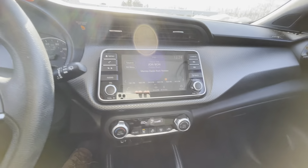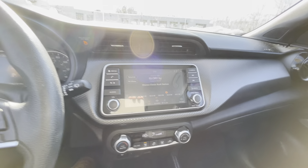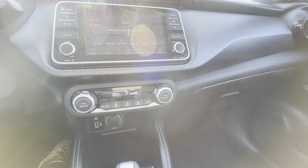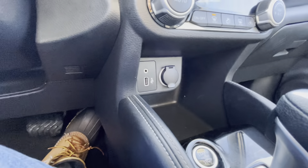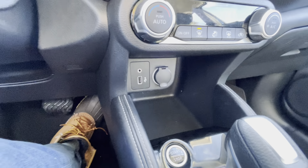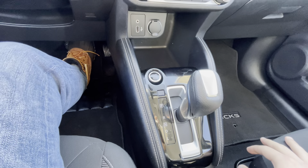Moving over to your center stack, you have a nice 8-inch LCD touchscreen — pretty much what you're accustomed to nowadays: Apple CarPlay, Android Auto, AM, FM, and Satellite Radio. You do have single-zone climate control with a nice knob, which makes it very easy to get to. Underneath that you do have your aux, USB, and 12-volt cigarette lighter for charging. Moving down, you have the push start as well as your CVT gear shifter, and a nice backup camera with trajectory lines.